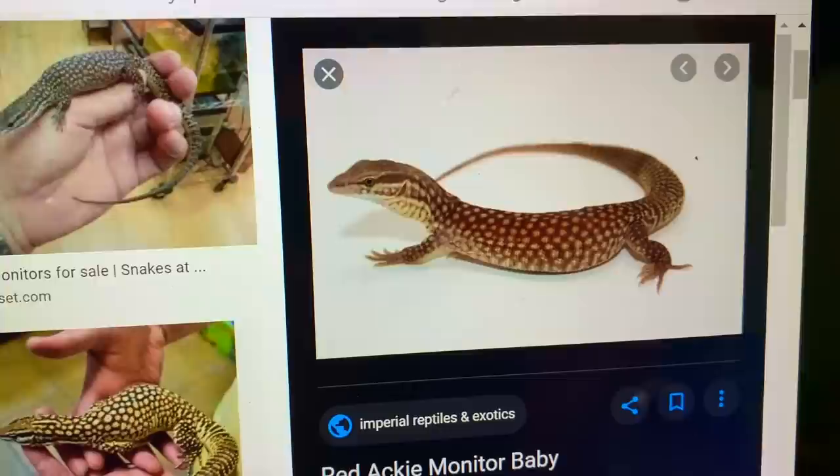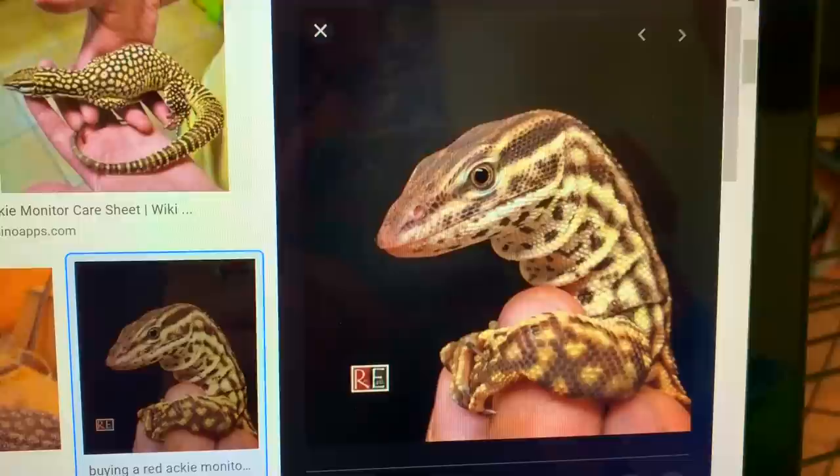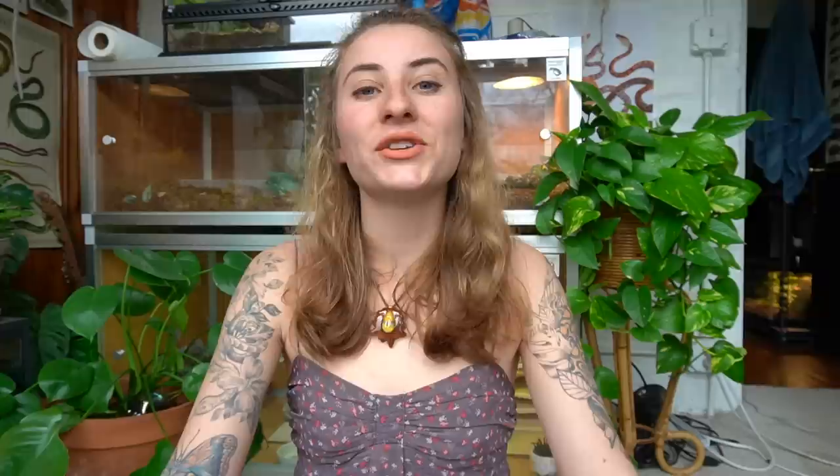What's really cool about this is that they are still monitors — they're going to have the same types of behaviors and personalities and just that intelligence. You're going to get the same exact thing in a smaller package. Personality is different among every individual animal, but for the most part it's still going to be a monitor with those same really cool aspects, just in a smaller size that's easier to take care of. So I think it's an amazing substitute if you want a monitor but just don't have the space, experience, time, or money for a huge responsibility like that.